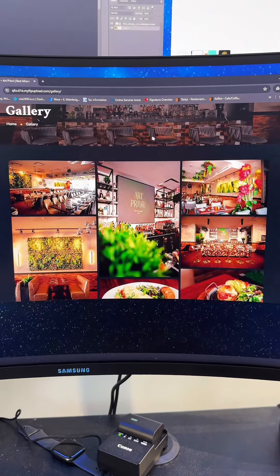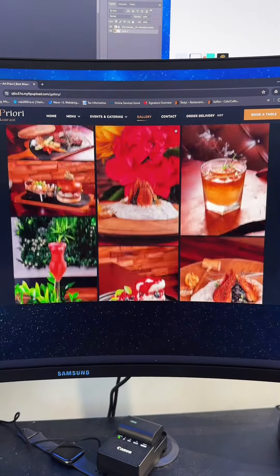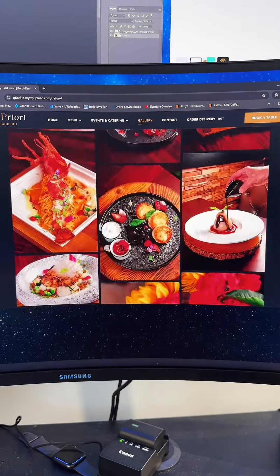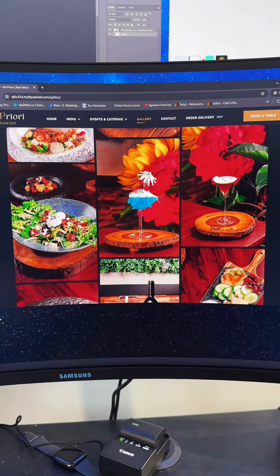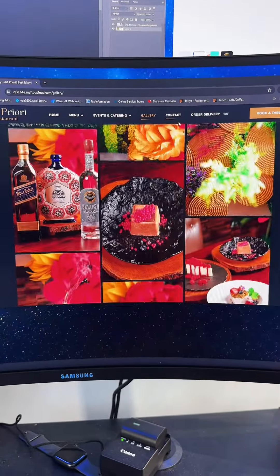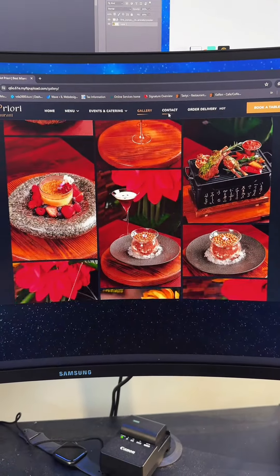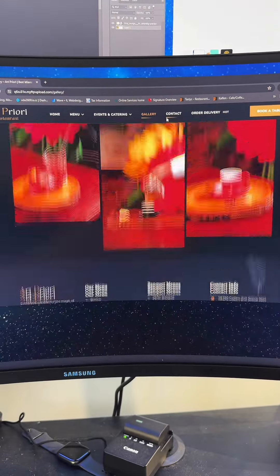Here's the design I did for the gallery page, which has all of their gorgeous images of the food and drinks they have at our Priori. As you can see, all of the images are super vibrant, beautiful, and enticing. If you're a customer you're going to want to come here — look at these dishes, absolutely gorgeous.